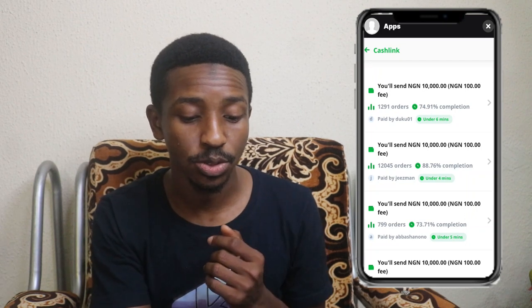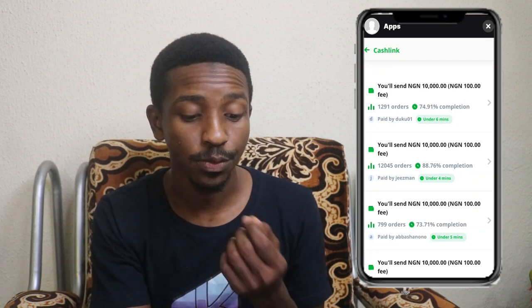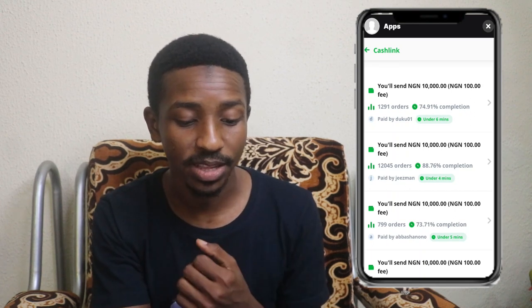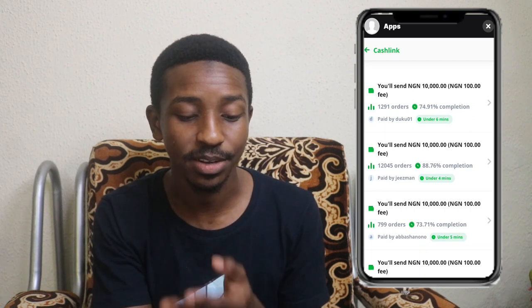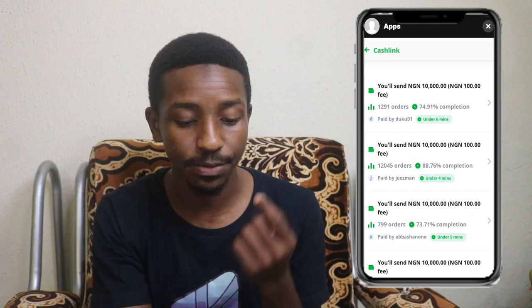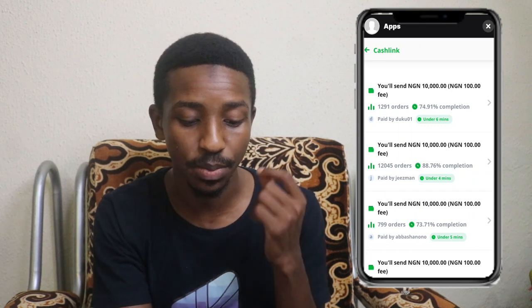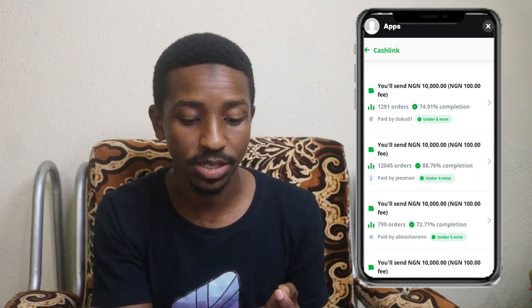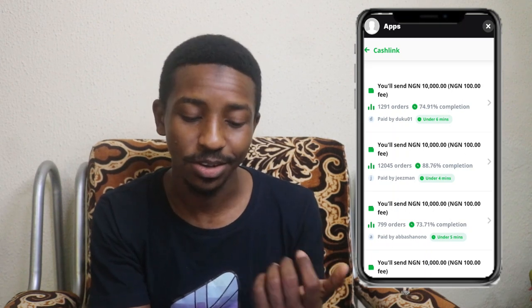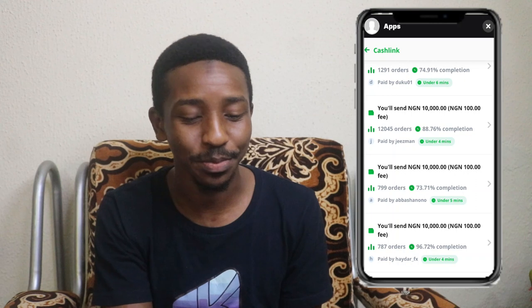You can go ahead and check others too — see the number of orders they've transacted, their completion rates, their name, and how long the transaction will take. The fees also differ. If you check through, some fees might be more than 100 Naira, but most of the time it's 100 Naira because some people are just that humble and kind.